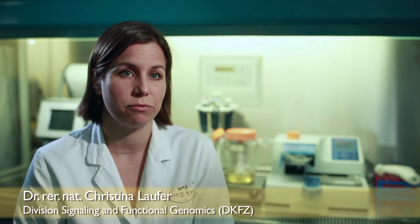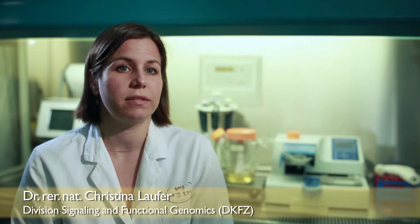An experiment of this size cannot be performed by hand because it's really large and needs to be really precise. So just as robotics are applied for plate handling, automated microscopy and software-based image analysis are also used.